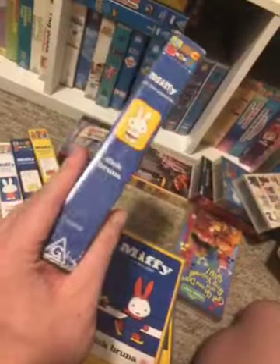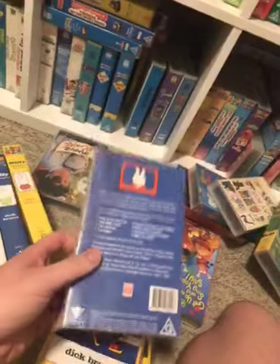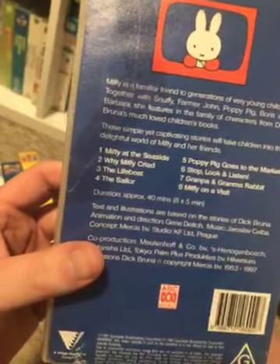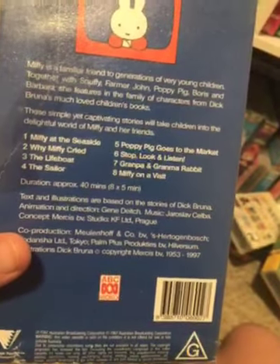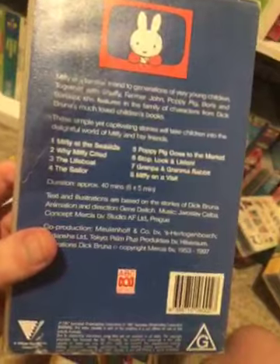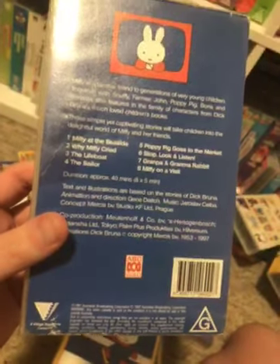And of course the catalog number is 1, 0, 0, 6, 0, 0. Here's the front. Spine — a bunch of Miffy. And the back. The episodes are: Miffy at the Seaside, Why Miffy Cried, The Lifeboat, The Sailor, Poppy Pig Goes to the Market, Stop Look and Listen, Grandpa and Grandma Rabbit, and Miffy on a Visit.